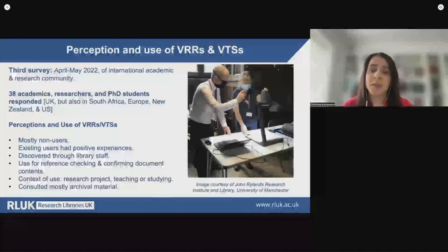Now I would like to move to some of the findings of our last survey, aiming to explore academic experience and perceptions of virtual reading rooms and virtual teaching spaces. In the survey we had 38 participants. Regarding their profiles, these were academics at different career levels, as well as other researchers and students, coming mainly from the humanities and cultural heritage disciplines, including the digital humanities. At the time of completing the survey, these were based mainly in the UK but also in South Africa, Canada, Europe, New Zealand and the US, mostly based in higher education institutions. We also had two participants based in museums and a few independent researchers.